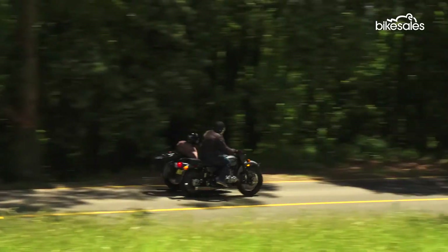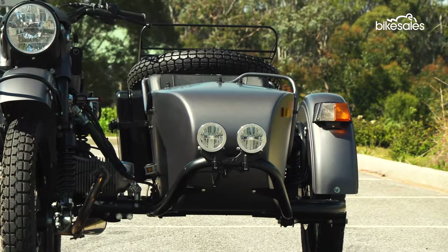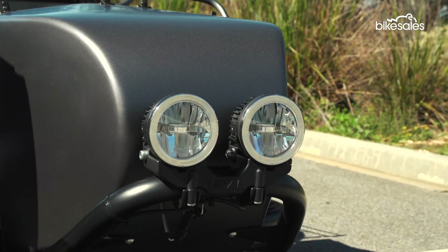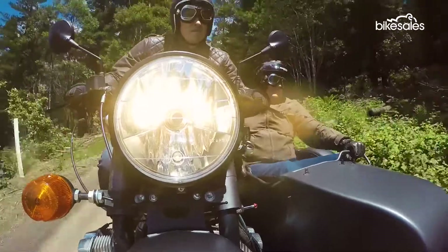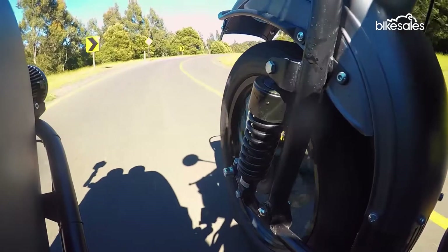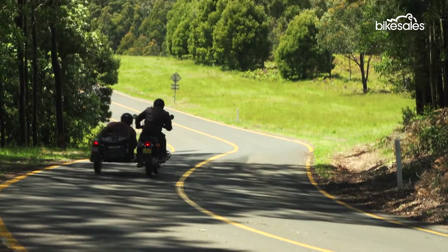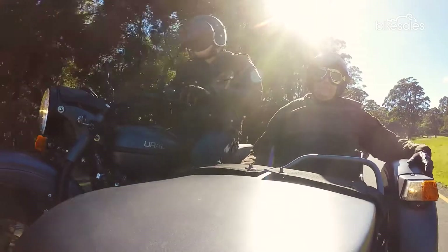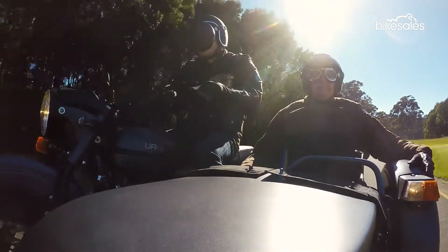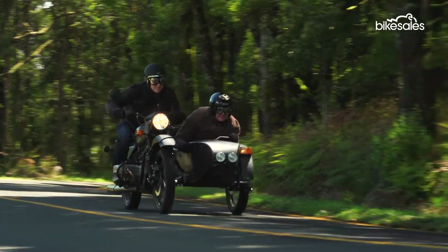There are three basic models in the Ural lineup, and today we're sampling the Ranger, with its larger sidecar, luggage rack and twin LED driving lights. If you've never driven a sidecar before, the experience is unlike anything else. Forget counter-steering and tipping into corners — a sidecar requires good old-fashioned upper body strength to muscle the rig through the bends. But once you've got the hang of the technique, it's a fun and feel-good way of getting about, especially in a sidecar with as much character as this Ural Ranger.